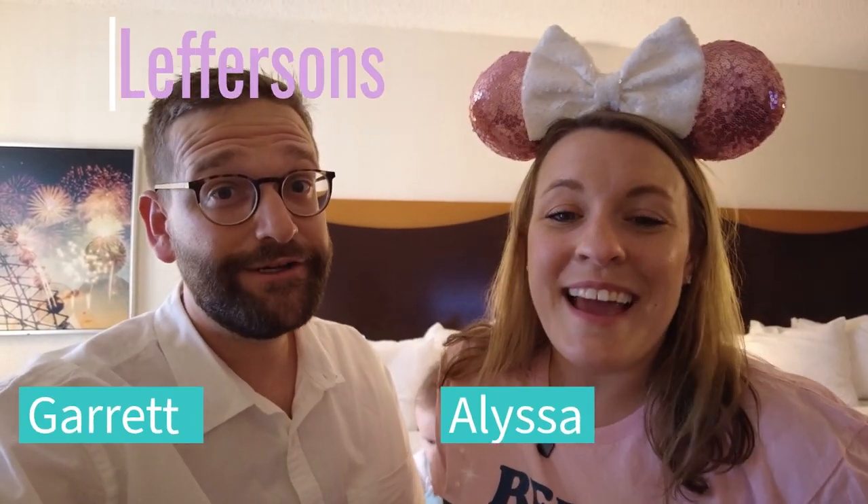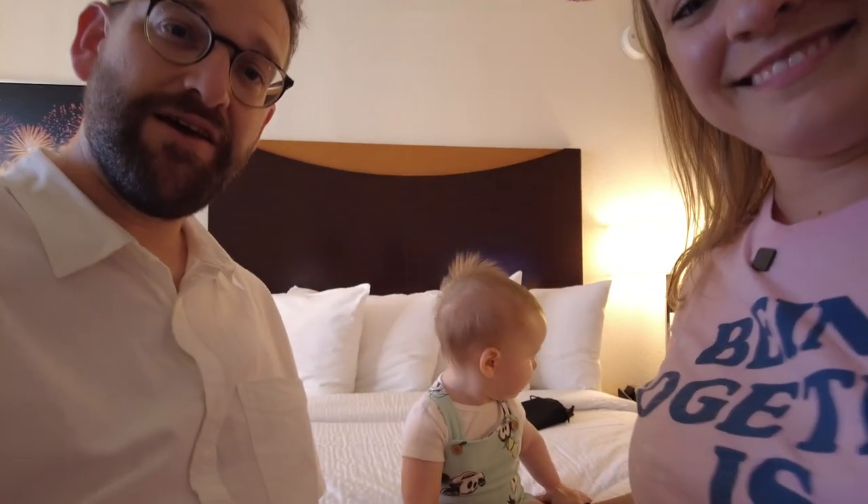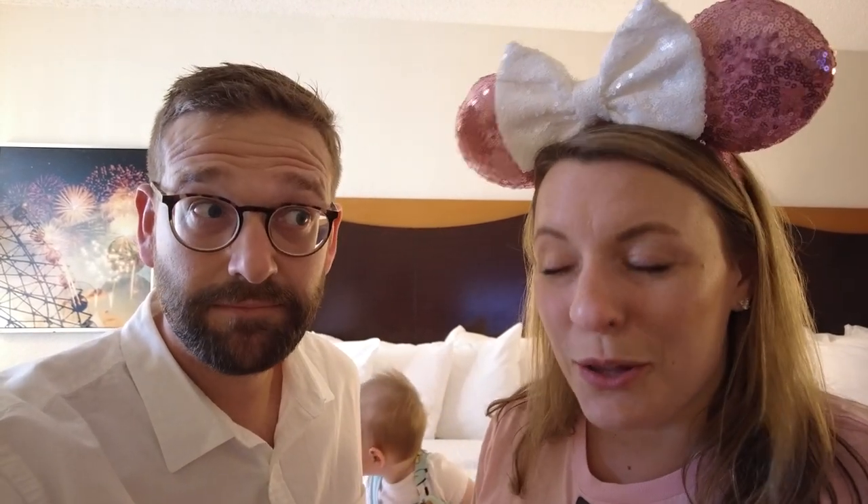Hey friends, welcome back to our channel — or if you are new here, my name is Alyssa, I'm Garrett, and we are the Leffersons. We are at Disneyland right now in Anaheim and we are staying at the Fairfield Anaheim Resort. If you hear little noises behind us, that's because we are with our soon-to-be eight-month baby boy James. This was kind of our first big travel with him — we went to Walt Disney World when he was three months, now he's almost eight months, and this is a week-long trip to Disneyland.